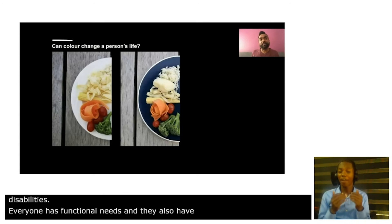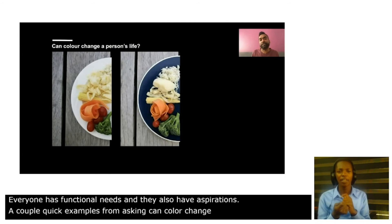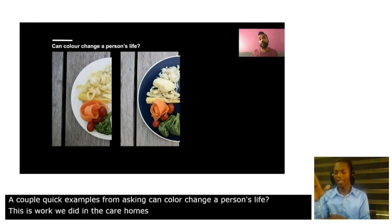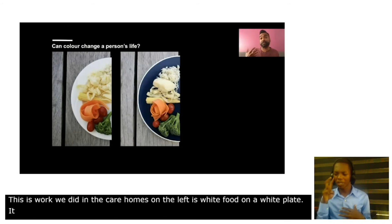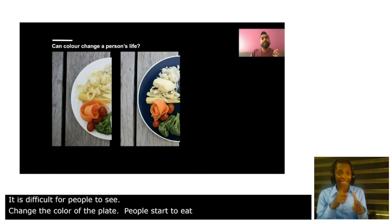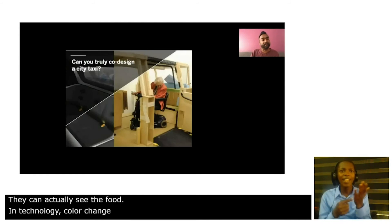Can color change a person's life? This was some work we did in care homes. On the left you see white food on a white plate and it's very difficult for older people to see. Change the color of the plate and people start to eat because they can actually see the food. And in technology, color change can mean the difference between access or no access.